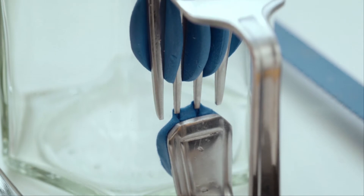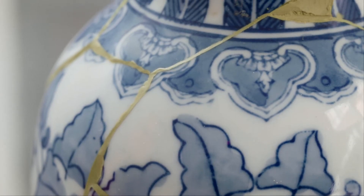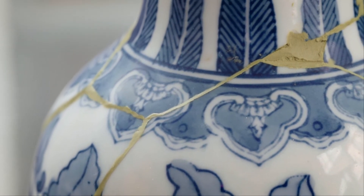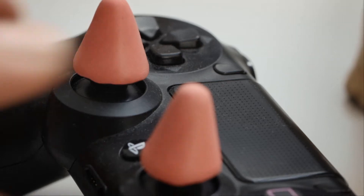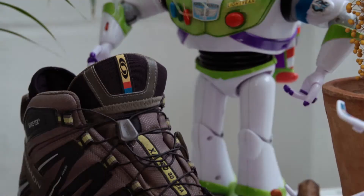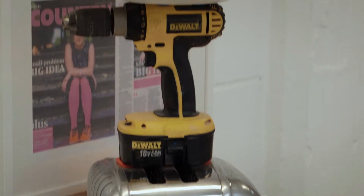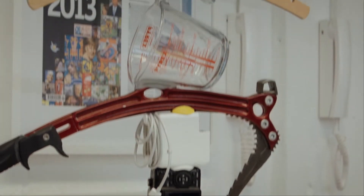The colourful putty can be moulded far more precisely than liquid adhesives. It sticks to all kinds of different materials. Unlike colourless special adhesives, which turn hard as they set, the silicone rubber is colourful and stays elastic. No other glue combines so many properties, and as this demonstration shows, its adhesive power is quite astonishing.